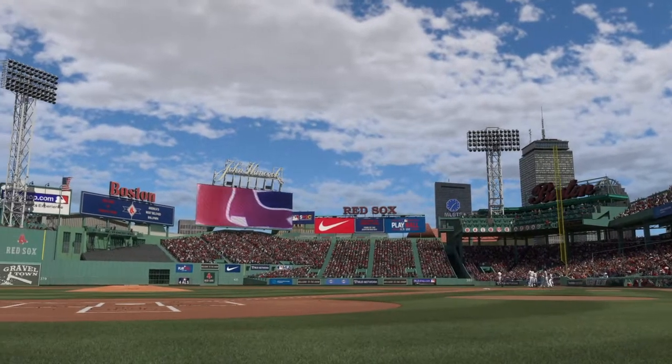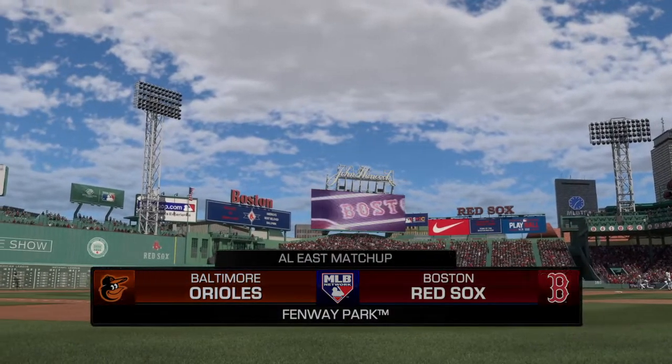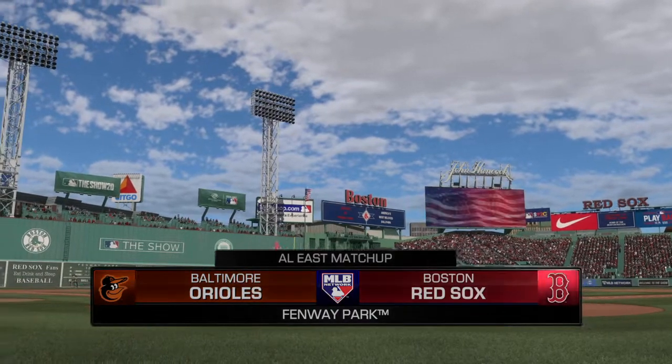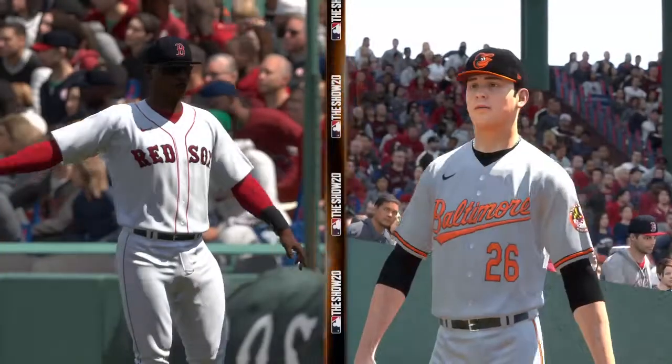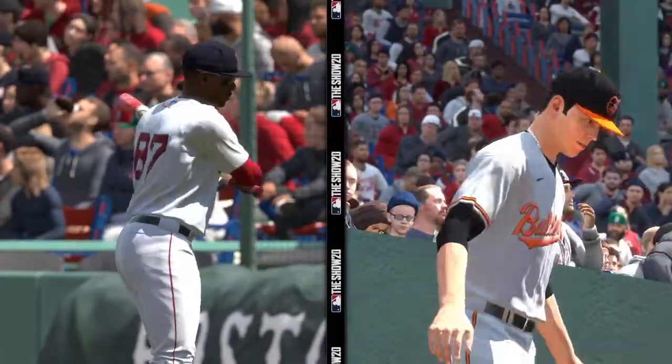Daytime baseball here on MLB Network today — the third and final game in this three-game series between the Baltimore Orioles and the Boston Red Sox. The Red Sox look for the series sweep at home against their division rivals. First pitch is next.